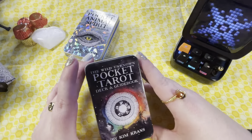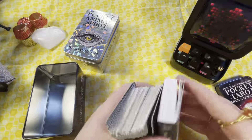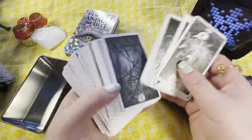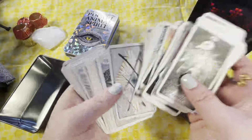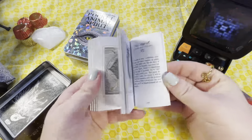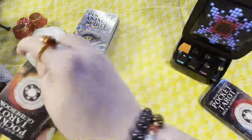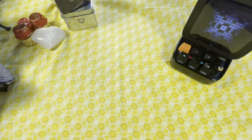Then I have the Wild Unknown Pocket Tarot edition with guidebook — same deal, great to leave in my purse. The backs, the fronts — it's the same thing as the regular edition. I'm sure everybody has seen the Wild Unknown before. The guidebook has the same amount of writing as the original, and there's even a spread included. It literally is the regular deck just in mini, which is so much fun.